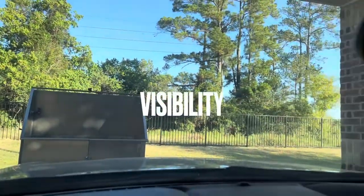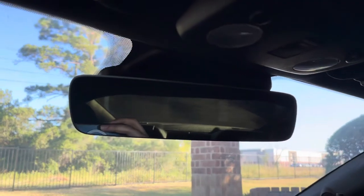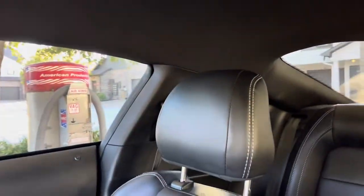Next, visibility. I don't think visibility in this car is too bad — you can see how big the rear windshield looks in the mirror. I've been inside a Camaro SS and their visibility is a lot worse, so visibility here is not bad at all.